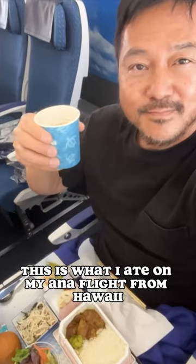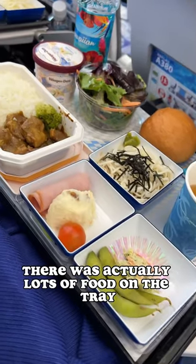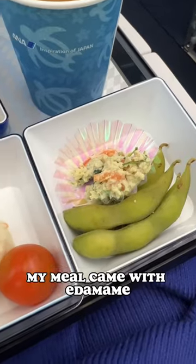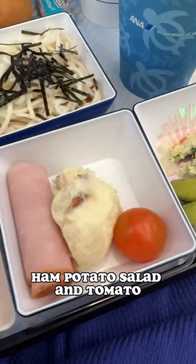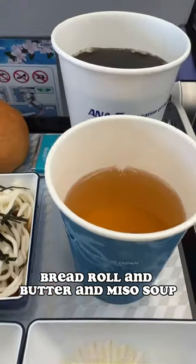This is what I ate on my ANA flight from Hawaii to Tokyo in economy class. There was actually lots of food on the tray. My meal came with edamame, mashed tofu, ham, potato salad and tomato, a green salad, udon noodles, bread roll and butter, and miso soup.